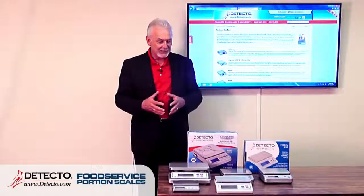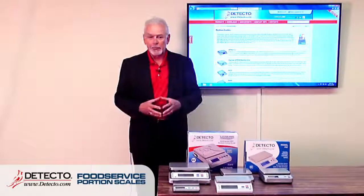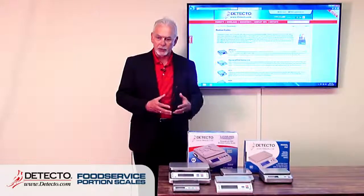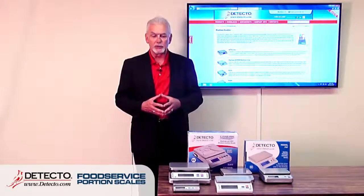Welcome to Detecto's portion control scales — the PS series. We've been in the portion control business for many years and have had many different models. This is now the complete family of portion control scales.